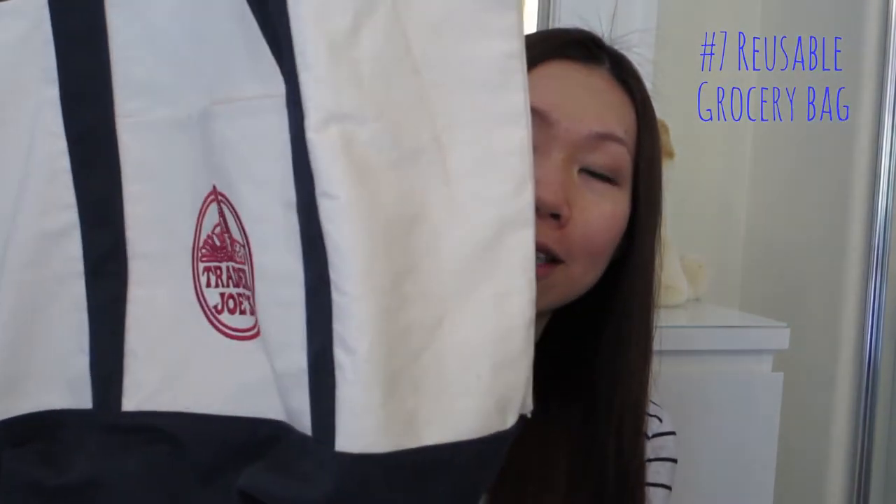If you have Trader Joe's in your area, you know that they make really cute grocery bags — looks like this, and this is a new one we just got. We really shouldn't have gotten it because we already have like 10 of them. But something about when you go shopping at a grocery store and you look at those bags, you're like, "hey, we need another one of those" — because they're just so cute and durable and they're not pricey. So we ended up with too many of them.